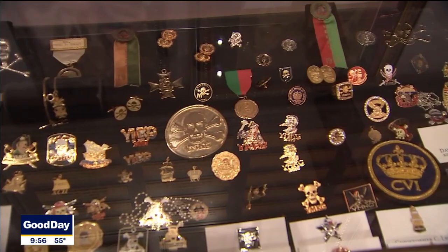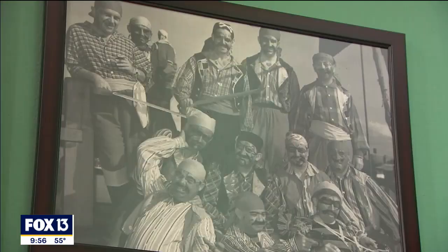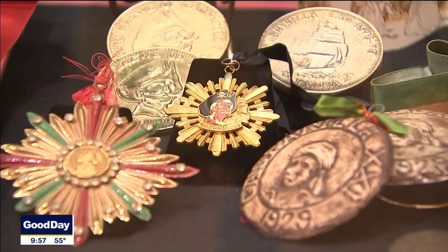Gasparilla started in 1904 as a May Day celebration. Some of the leading citizens invaded on horseback — they didn't actually have a boat yet. So the first crew of Gasparilla was the 'You Missed It' crew. You're going to see those letters Y-M-K-G on a lot of the items in the exhibit.